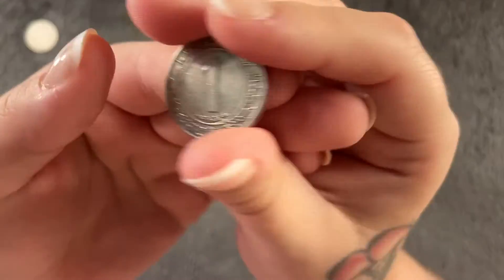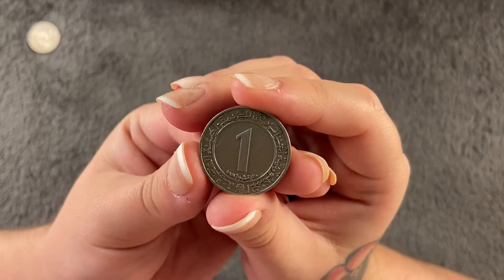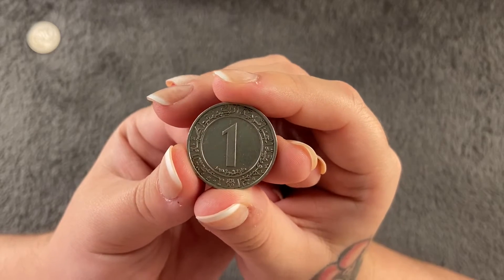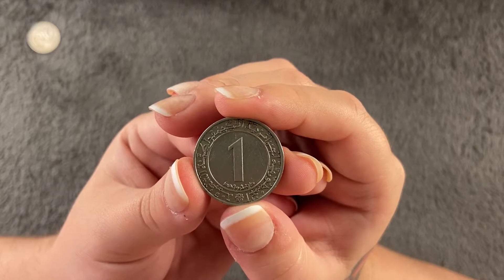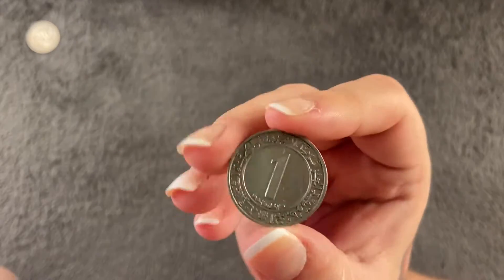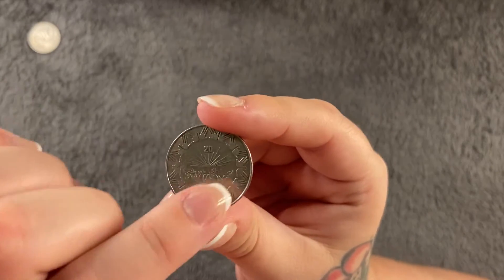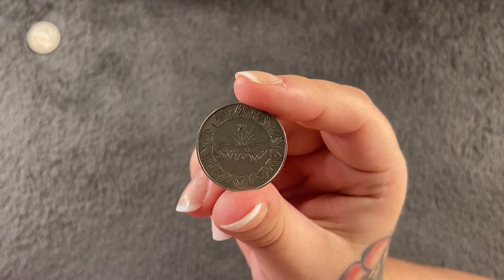The next country is Algeria, and this is one dinar from 1983. There's no mintage information — it's quite hard to get that for other countries. I found a few but not everything has it. The nice thing about this one is it's actually a commemorative, as you can see with those little hands going all the way around the rim.